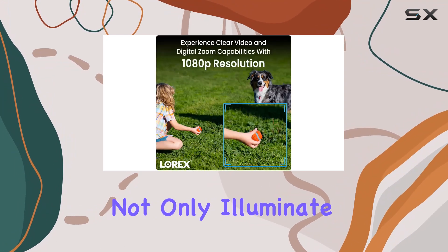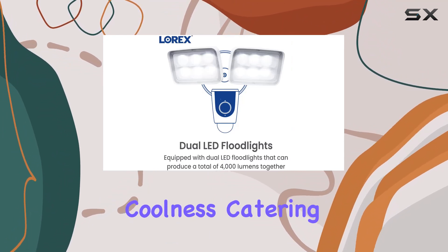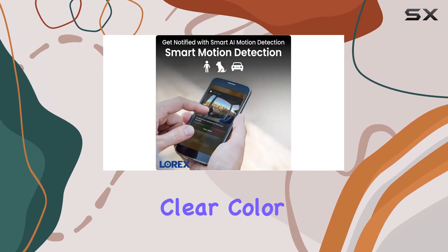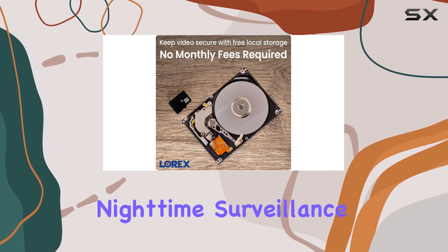Its adjustable floodlights not only illuminate your property, but can be fine-tuned for warmth or coolness, catering to different preferences. Equipped with infrared night vision, this camera ensures clear, color video even in complete darkness, enhancing your nighttime surveillance capabilities.